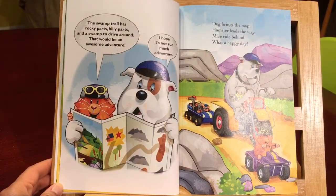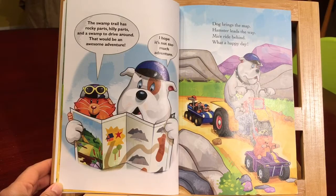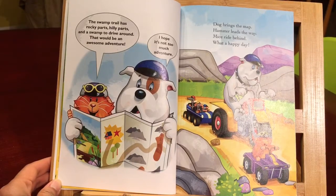Hmm, the swamp trail has rocky parts, hilly parts, and a swamp to drive around. That would be an awesome adventure. I hope it's not too much adventure. Dog brings the map. Hamster leads the way. Mice ride behind. What a happy day!